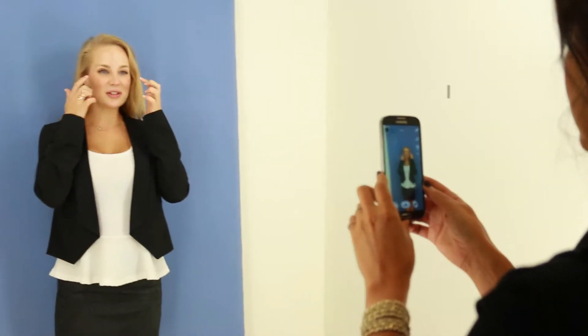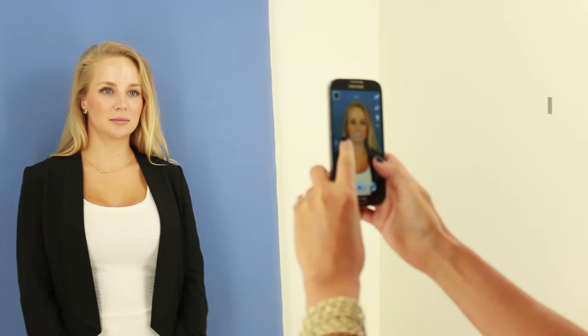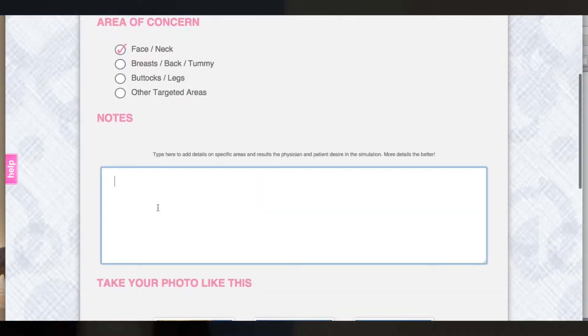Ashton indicates she's always had issues with the bump on her nose and the brown spots on her cheeks. Many times, staff will learn of other concerns while going through the interactive upload process. The staff member takes a photo and uploads through the staff portal, and in the process, prescribes the treatments they would like to see simulated.